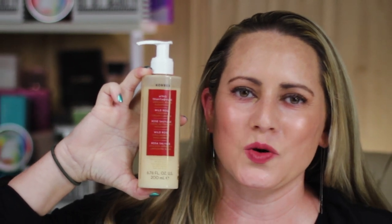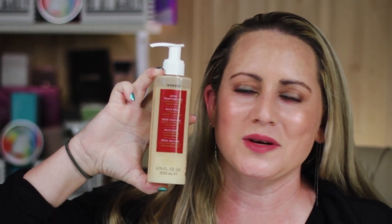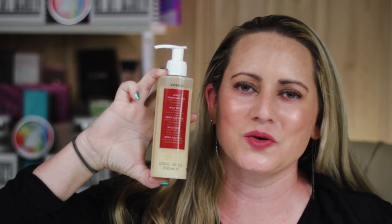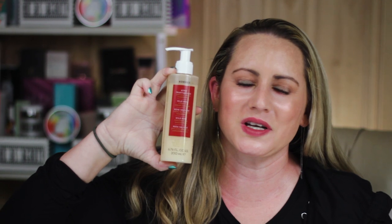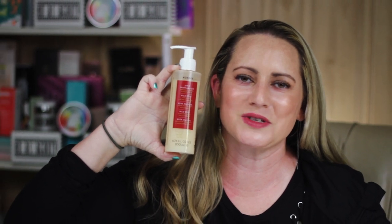Hi, today I'm reviewing the Coors Wild Rose Foaming Cream Cleanser. I just want to say I purchased all these products with my own money, so if you want to help keep the channel independent, please check out my products at the Amazon link below.